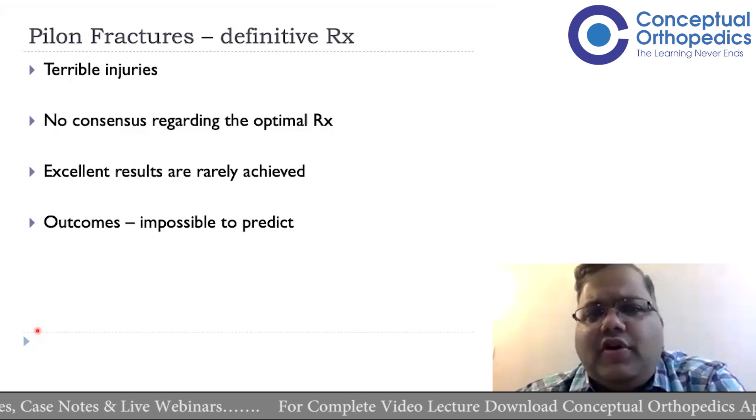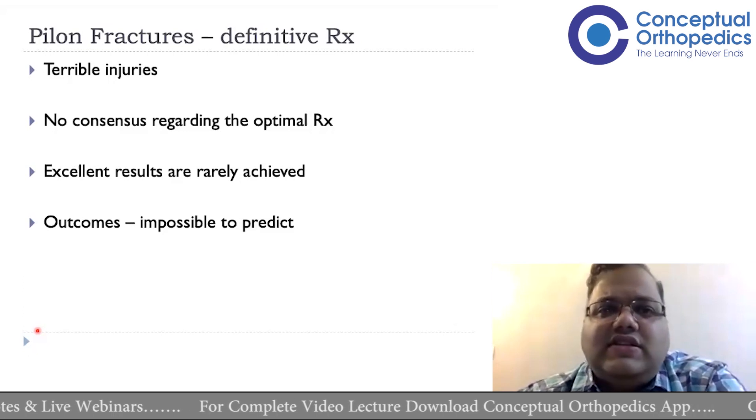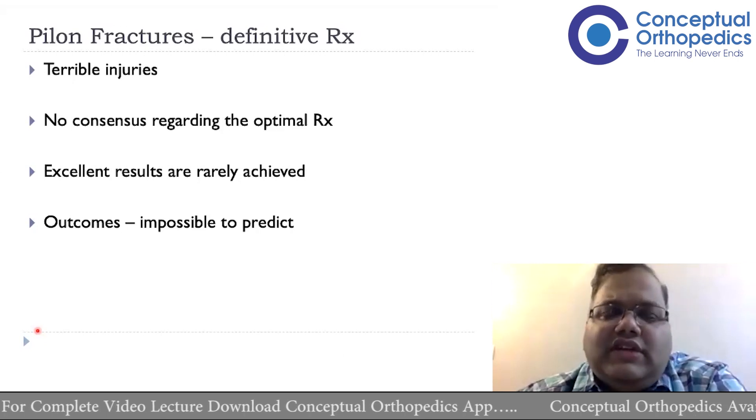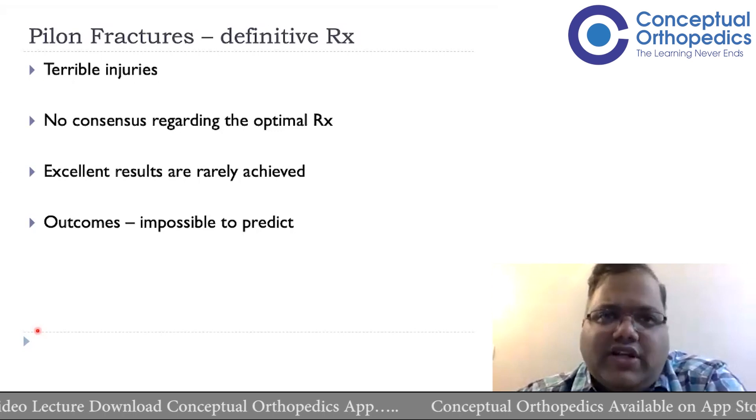These are one of the most difficult fractures to treat — not necessarily in terms of what implant to use, but overall from a prognosis point of view. Because of all these factors, there is no consensus on exactly the right way of treating them, unlike distal femur or proximal tibia fractures where we know what has to be done and when.